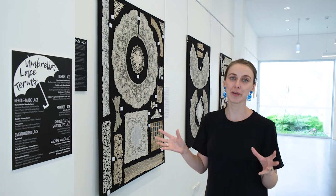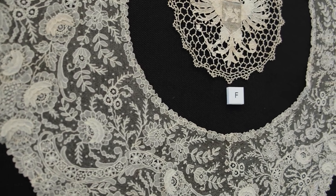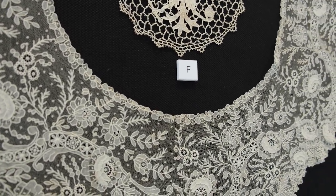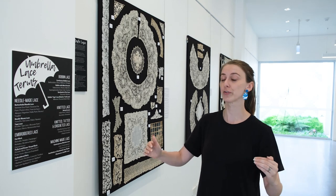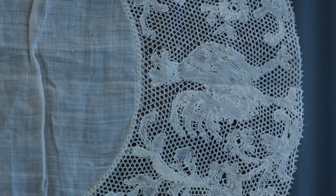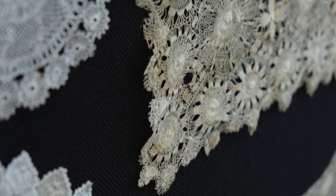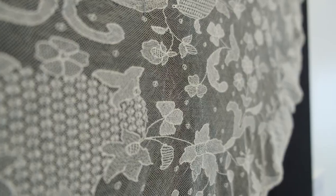Lace is mostly broken down into categories by technique. The two main camps would be bobbin lace, which is the most traditional form of lace making, and needle lace. But there are other subcategories as well — knotted lace, machine-made lace, tatted, crocheted, knitted — the whole variety of ways you can make lace, and all of them are represented here in this exhibition.